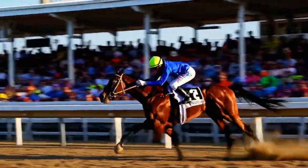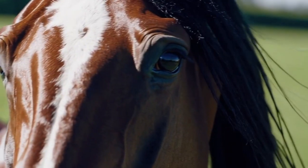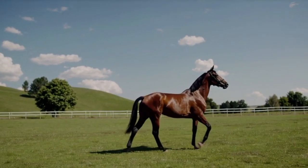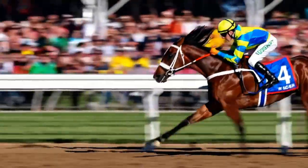Number 3. Ready, set, go! The Thoroughbred is the racehorse of champions. Known for lightning speed and heart-pounding finishes, this breed dominates horse racing around the world. Some can reach over 40 miles per hour in full sprint.